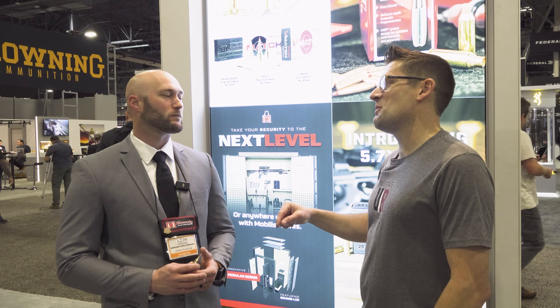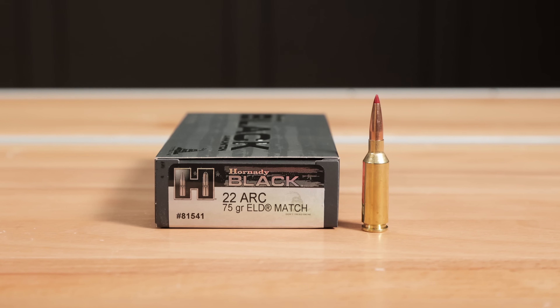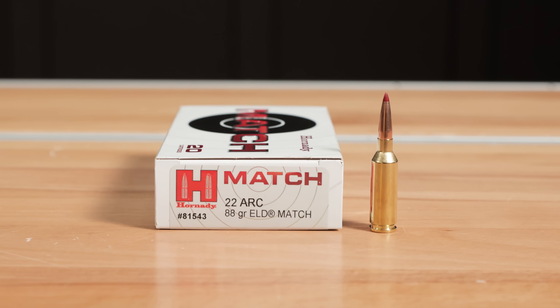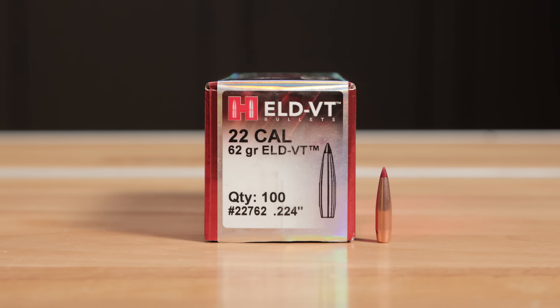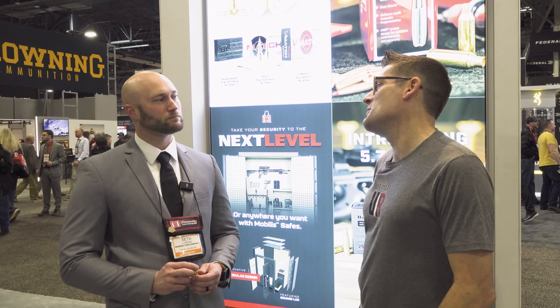Having done the 22 ARC build, I'm now thinking I need to do a 22 Creedmoor build, because a lot of people are asking for it. Like you're saying, you've got two different tools for two different jobs, but super high performance in both cases. With Hornady's lineup of bullets — we've been shooting the 75 ELDMs, we've got the 88 ELDMs, and we've also got the 62 ELD-VTs — there's a lot to experiment with on the 22 Creedmoor. Tell me what's the hotness since I don't have one.